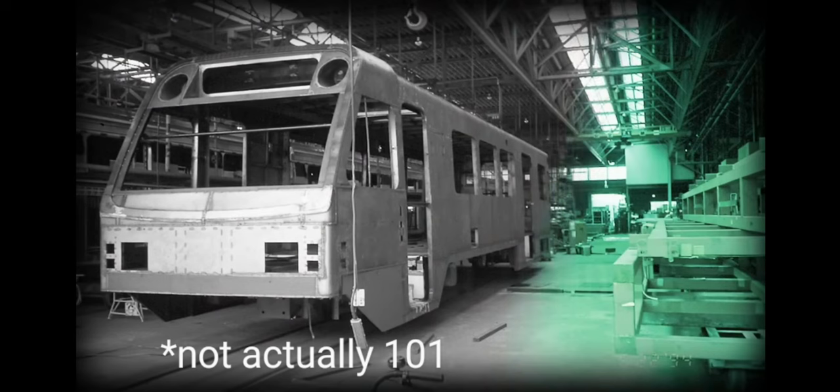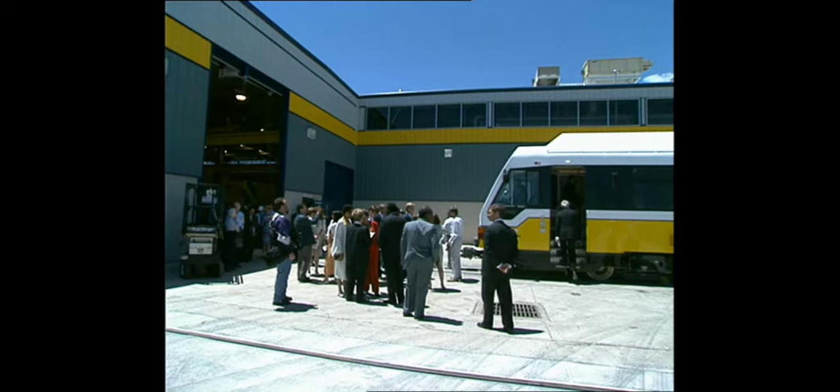Thus, 101 was rebuilt and renumbered. The original 101, the one being built — not the one we know today — was renumbered to 102, and received an original number font or color. The original 101 is still in service today as 102. The real 102, however, was also rebuilt into 101. So technically, this means 102 is the oldest LRV, and 101 is slightly younger. As for the other LRVs, they were rebuilt or repaired depending on their level of damage, and kept their number. Then the LRVs were sent on their way and shipped overseas.